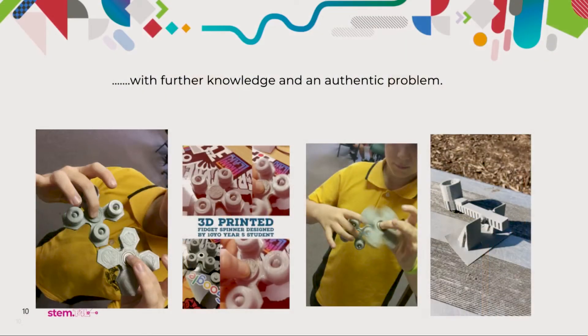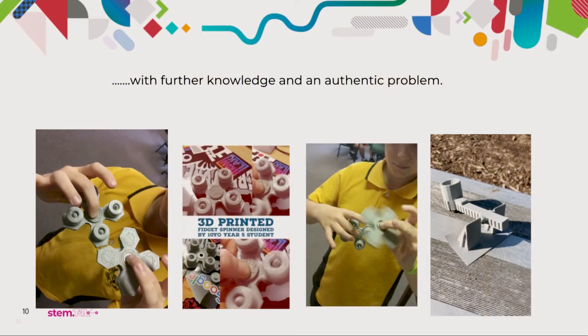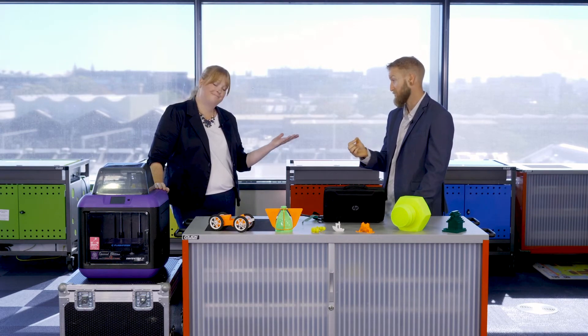Remember the fidget spinner phase? Every teacher can remember it. The idea of allowing students to design their own — something symmetrical or even asymmetric — becomes really important because of the measurement involved. Those bearings are a very particular size. Allowing students to use a tool like vernier calipers, which measure to two decimal places of a millimetre, is critical. If the bearing doesn't fit in the hole perfectly, it will either fall through or won't fit at all.